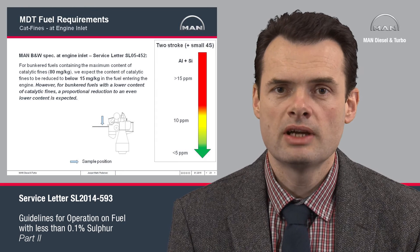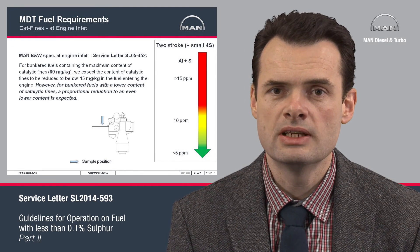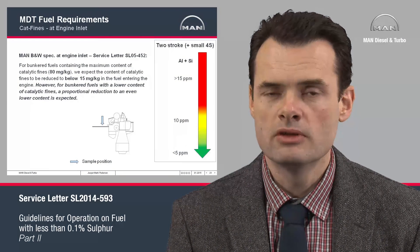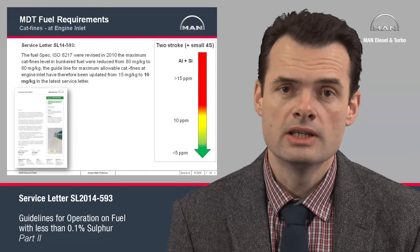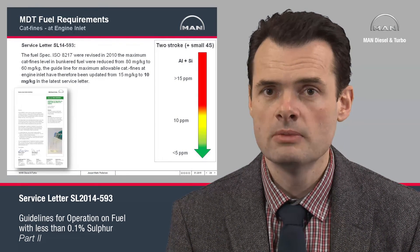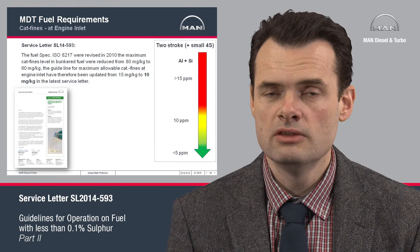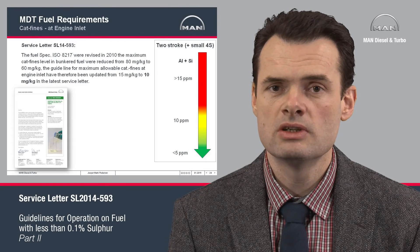Our guidelines for the maximum allowable level of CAT fines at the engine inlet were stated in service letter SL2005-452. We stated that if the bunkered fuel contained 80 mg/kg of CAT fines, the maximum allowable limit at engine inlet should be no higher than 15 mg/kg. We also expected that fuel containing less than 80 mg/kg bunkered would yield less at engine inlet. Subsequently the ISO spec was changed, and today the maximum allowable level of CAT fines in bunkered fuel is 60 mg/kg. We have therefore revised our limit to 10 mg/kg, corresponding to the same level of cleaning as in our previous recommendation. Keeping any CAT fines in the fuel will impact engine wear — it is best to remove them completely to avoid wear on piston rings, ring grooves, and liners.